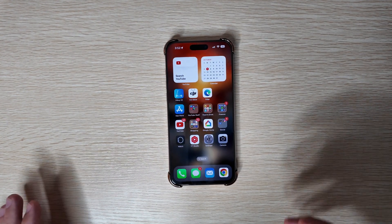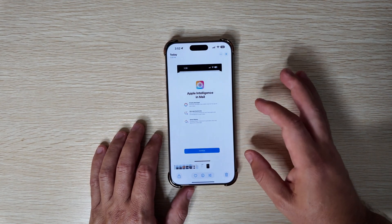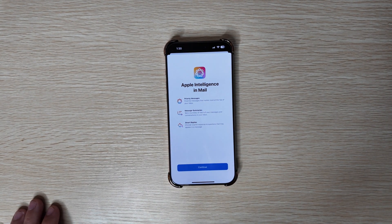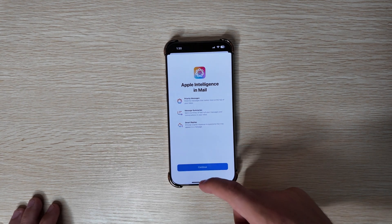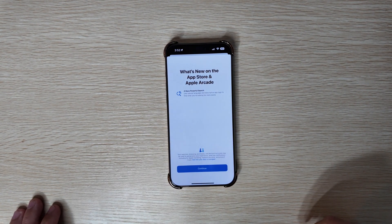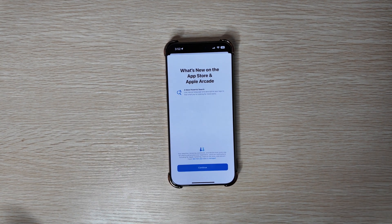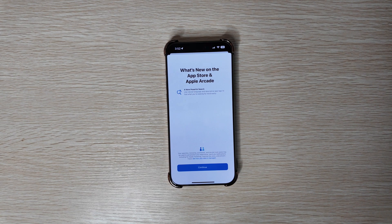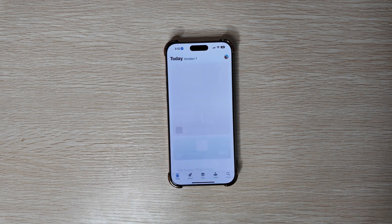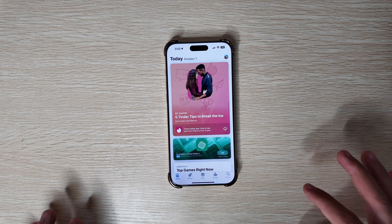We did get quite a few new splash screens. Going back into Photos to show one — there were new ones that came to Mail, the App Store, and Messages. In the App Store you can see it's advertising a more powerful search: use natural language and descriptive app tags to find what you're looking for more easily.